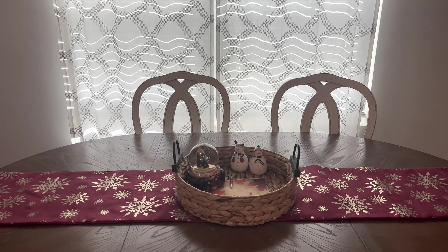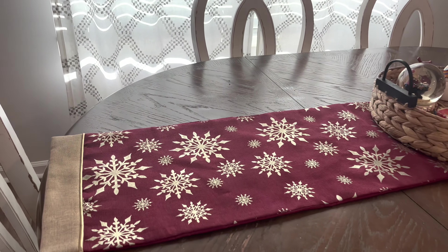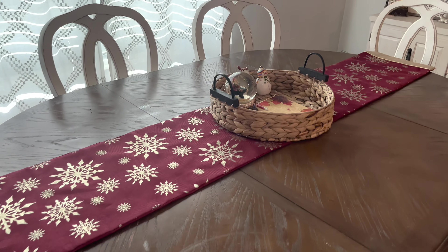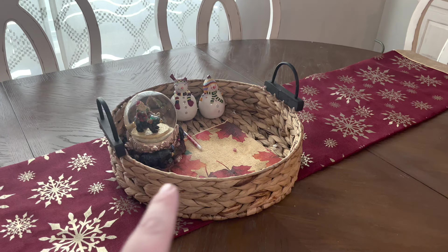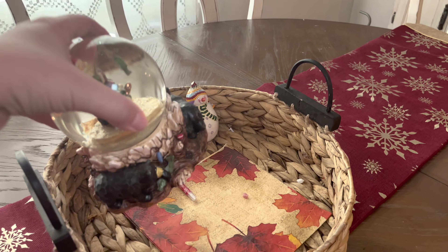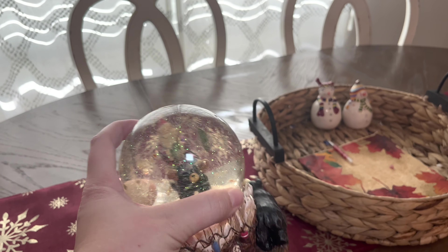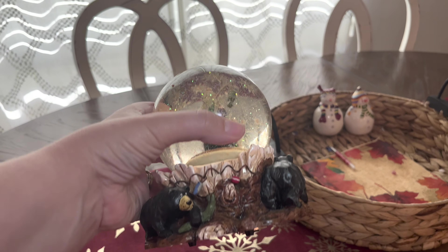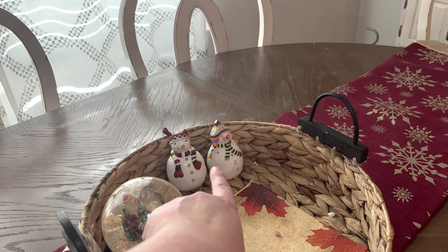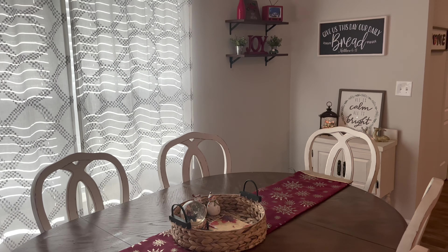Our table I'm still struggling with a little bit. I do have our runner on here, which I picked up at Hobby Lobby probably two years ago, but in the center I don't have a whole lot yet. I still have some fall napkins out. This snow globe was a gift from my husband's grandmother — it's actually quite old, you can see the clumping in there. And then I just have my snowmen couple salt and pepper shakers. So that is the view of the kitchen.